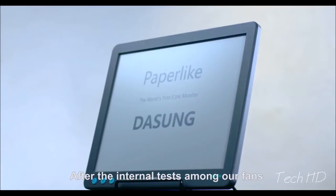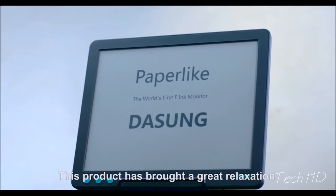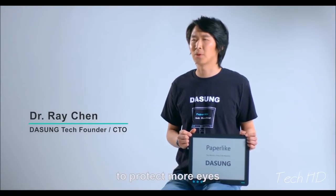After beta testing among our fans all over the world, Paper-like is ready to step out of the lab. This product has brought great relief to many eyes. And now, my dear friends, would you like to give Paper-like a chance to protect more eyes? DATSAM needs your support.